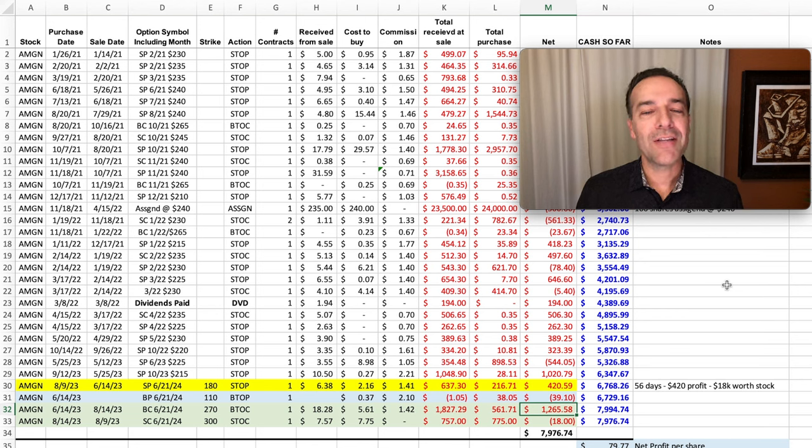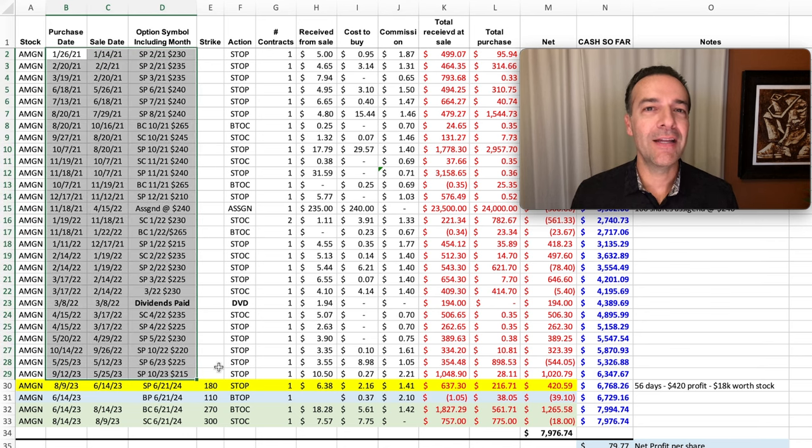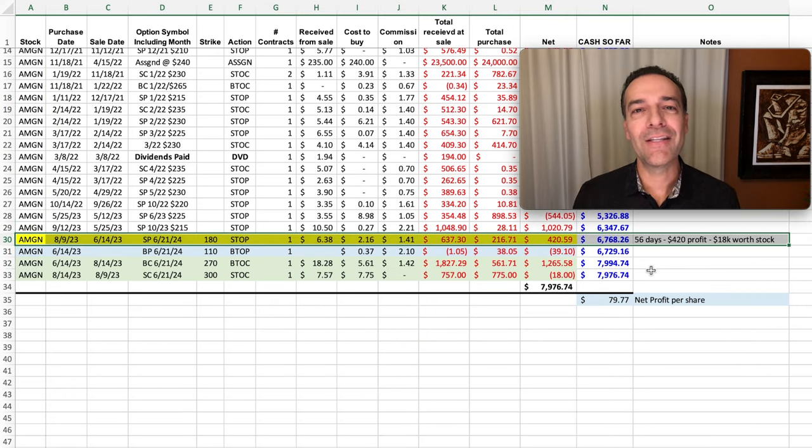Here you see on the screen one of the stocks I like to trade options in — that's AMGN, or Amgen. This spreadsheet shows the trades we've done over the past two years. Most of the options I've been selling against AMGN are shorter dated options that expire anywhere from 20 to 50 days out. But I want to share with you the details of this LEAPS or longer term put option that we sold against AMGN several months back.